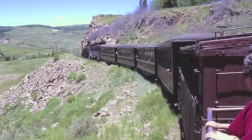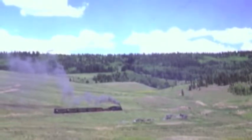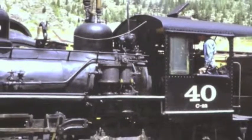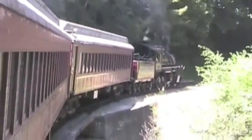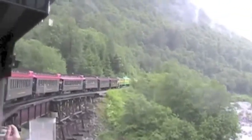Tourist trains allow people to experience rail travel as it was in the past — also called excursion trains. These railroads travel on old railroad lines that are no longer part of the main rail network. Many of them use historic steam engines. Some will take you to wild places, like Alaska.